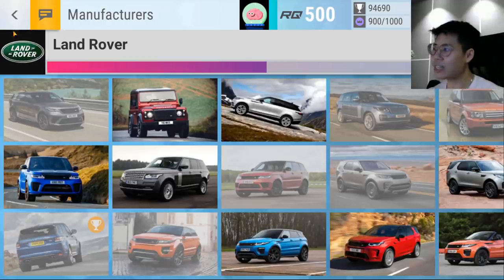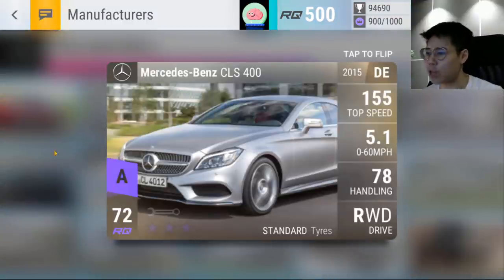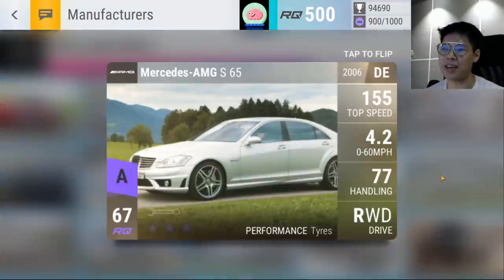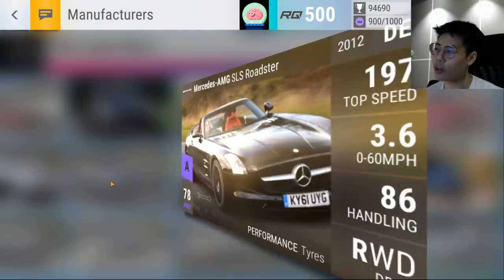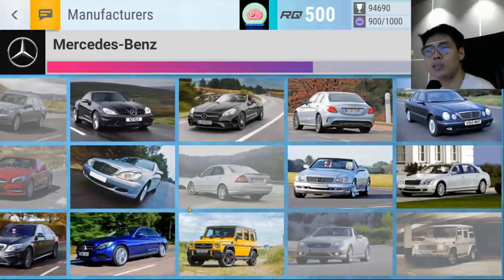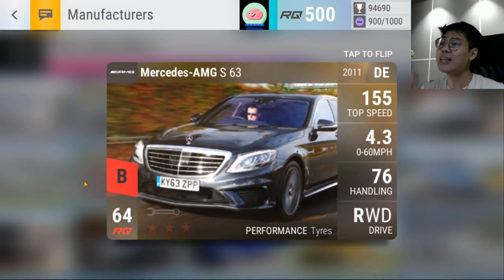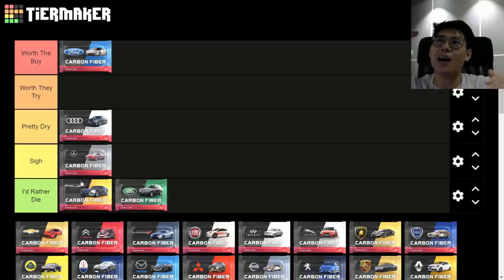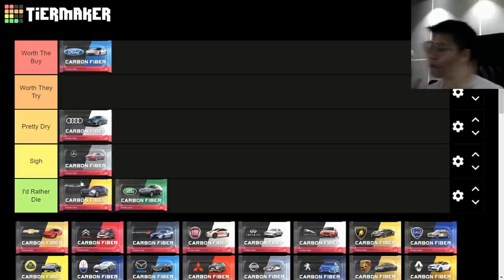Mercedes — I'll put it in 'Sigh.' Much like the Audi carbon fiber, it's filled with filler epics. A lot of them don't handle — 77, 77, 79 handling for epic performance is really sad. Great takeaways are the SLS Roadster and the Maybach, and some decent ultra rares like the G36 and Maybach on delay. But the highs in Mercedes can't level the highs from Audi, so Mercedes sits below Audi — that's 'Sigh.'